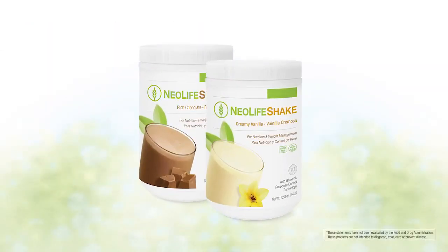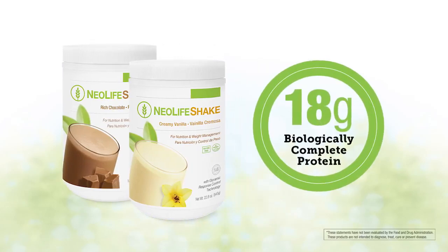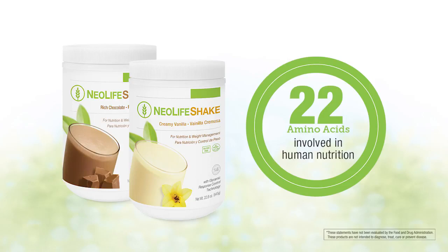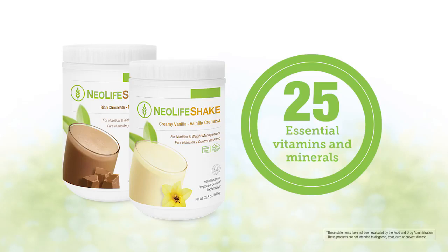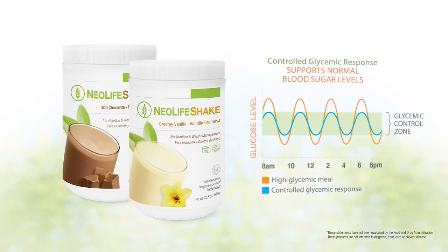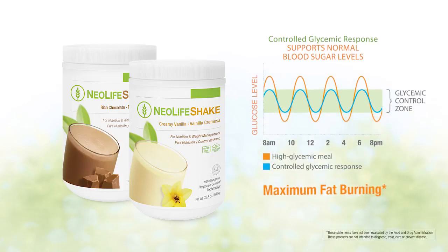NeoLife Shake is a complete meal replacement designed to fuel your body with 18 grams of biologically complete protein, all 22 amino acids involved in human nutrition, 25 essential vitamins and minerals, and 5 grams of heart-healthy fiber. Exclusive glycemic response control technology supports normal blood sugar levels, sustained energy, and maximum fat burning.